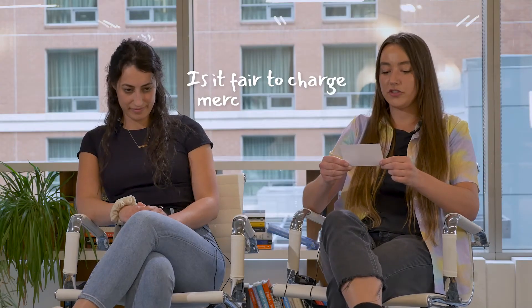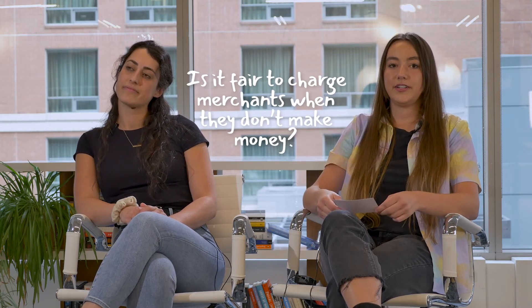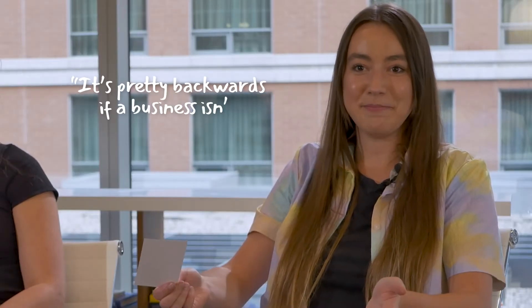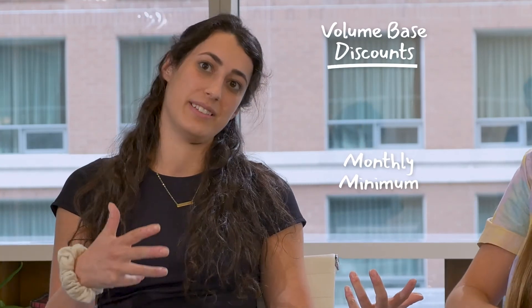Is it fair to charge merchants when they don't make money? No. I think it's pretty backwards if a business isn't making any revenue and you're dinging them for that. Instead of doing a monthly minimum, we do volume-based discount pricing — it's a win-win.